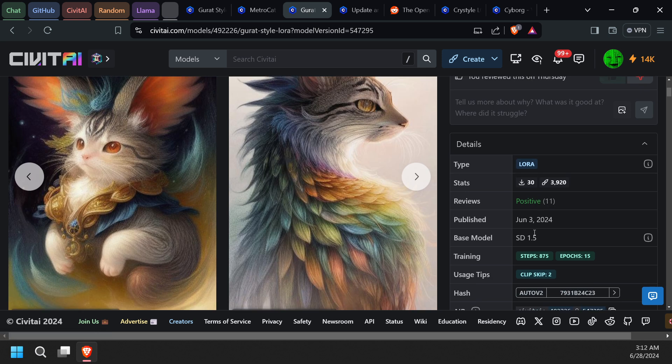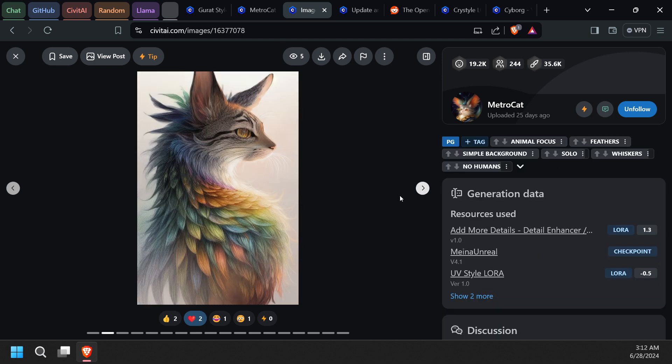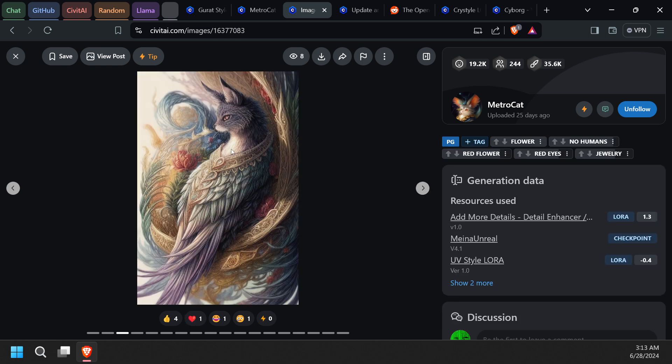It's called a Grad Style LoRA. I'll put the link in the description so you can check it out. It just came out June 3rd. I like it a lot — it looks like a colored pencil drawing kind of thing.